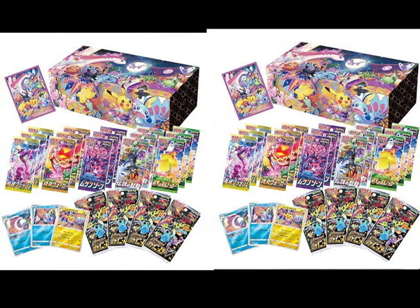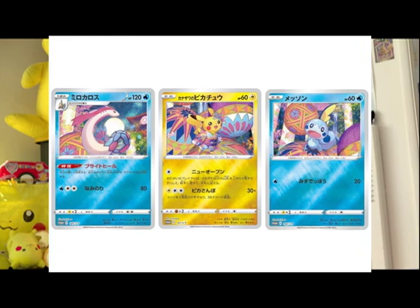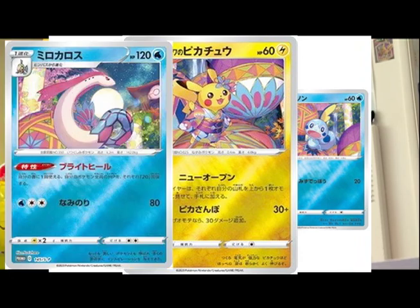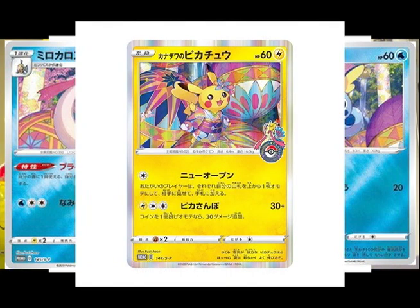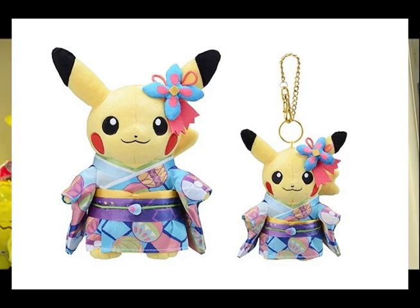But the item that everyone was fighting to get was the Pokemon TCG Sword and Shield Special Box, exclusive to Pokemon Center Kanazawa. Included were three reverse holo cards of Pikachu, Milotic, and Sobble. There was also another holographic Pikachu promotional card available for a limited time when you visit Pokemon Centers and Pokemon Stores nationwide. But to me, the most exciting items were the Pokemon Center Kanazawa Pikachu plushies wearing some amazing kimono!